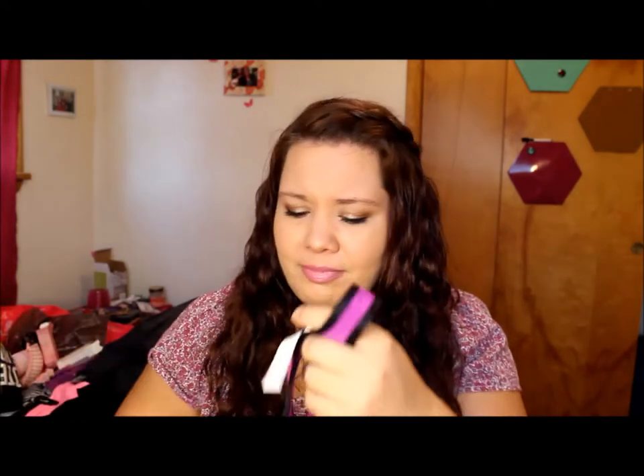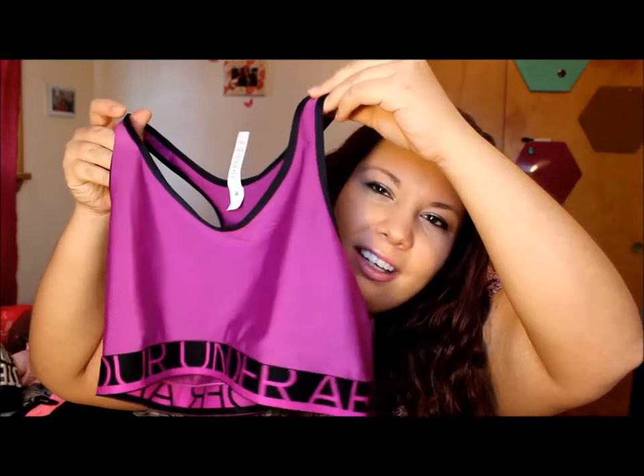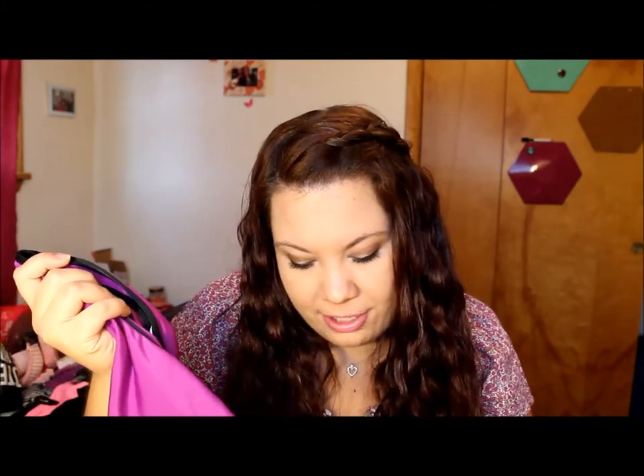The next place we went was the Under Armour store. I was mostly looking for a sports bra because I have a couple from there and I love them — they're a little pricey but really nice, really compressing, and they have pretty colors. I got this one in a nice purple-pink color. It's mid-impact support and I really like it — plus the color is fun.